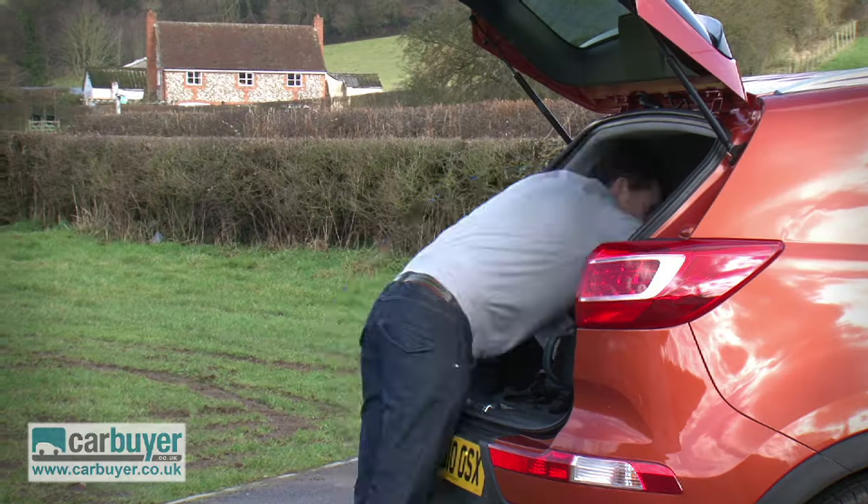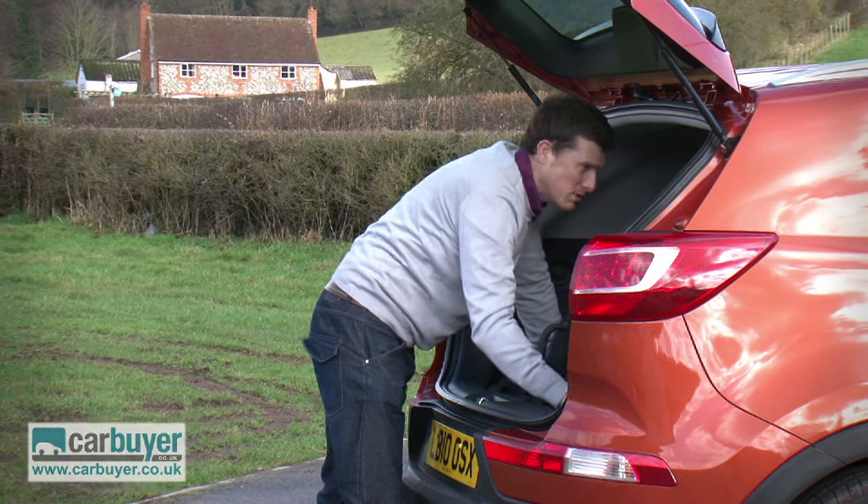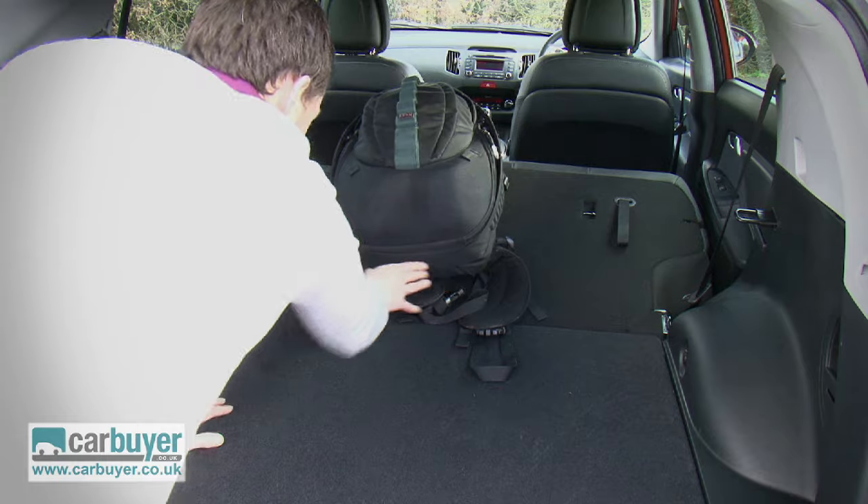With the seats flat, you'll notice they don't go completely level, but there's no step between the boot area and the back of the seat, so you can just slide items straight to the back.